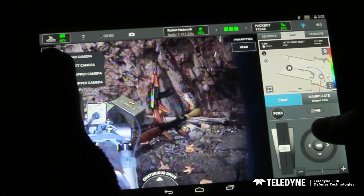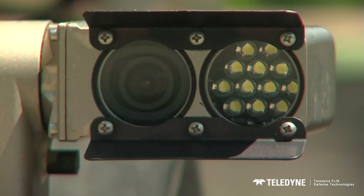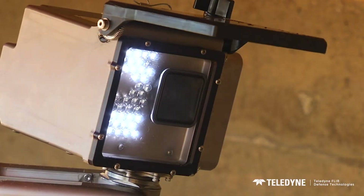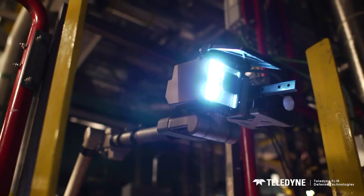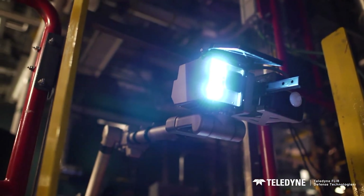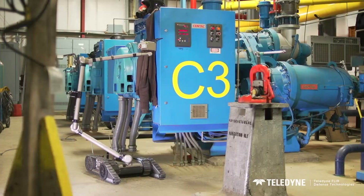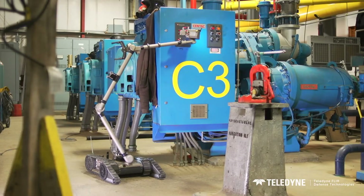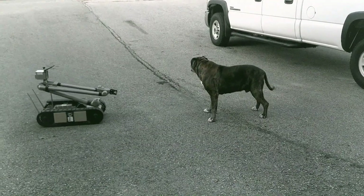When deployed, the manipulator arm can carry plenty of different hazmat sensors and grip objects up to 44 pounds. For tricky terrain, its so-called flippers can rotate 360 degrees. To ensure it doesn't lose connection behind obstacles, it has a smaller robot following it to relay signals. However, despite all this, not everyone is a fan of this high-tech helper — just ask this dog.